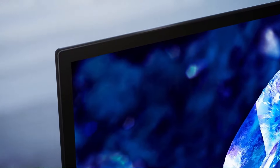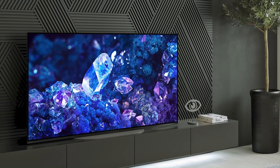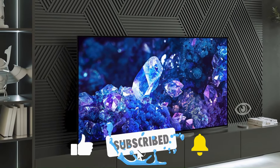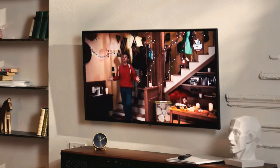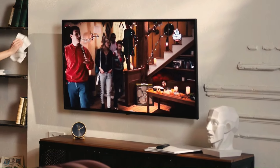That concludes our selection of the top 43-inch TVs. We sincerely hope you enjoyed it. If so, don't forget to click the subscribe button and give us a thumbs up. Let us know which 43-inch TV you intend to choose in the comments section. We hope to see you in our upcoming videos.